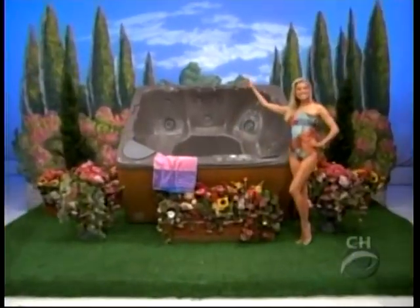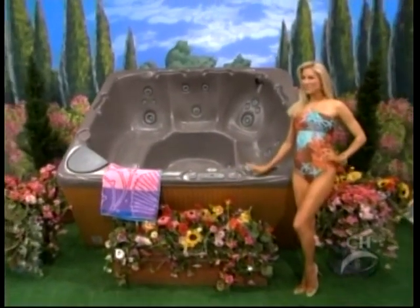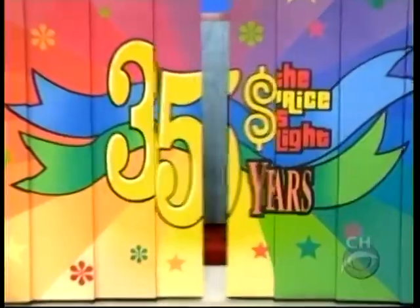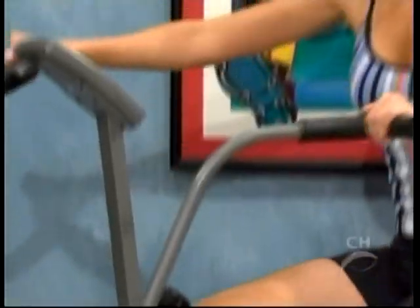It's a luxurious spa, and it's a pair of exercise air bikes combining upper and lower body exercises for one of the best aerobic workouts possible.